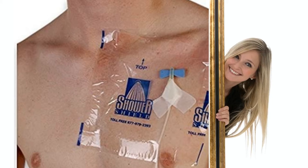Instruct the patient: each time you shower, cover your Tegaderm dressing completely with a new waterproof cover. This will prevent moisture from getting in, which can be a source of infection.